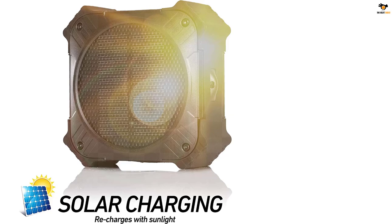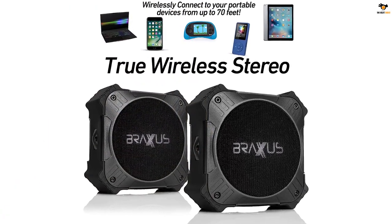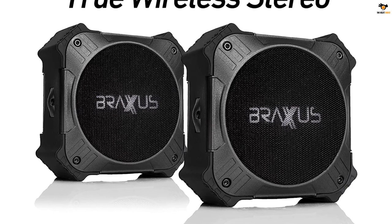Thus, you can enjoy your outdoor parties while listening to your favorite music without any interruption. The speaker is widely compatible with most devices, thanks to the Bluetooth 5.0 connectivity.